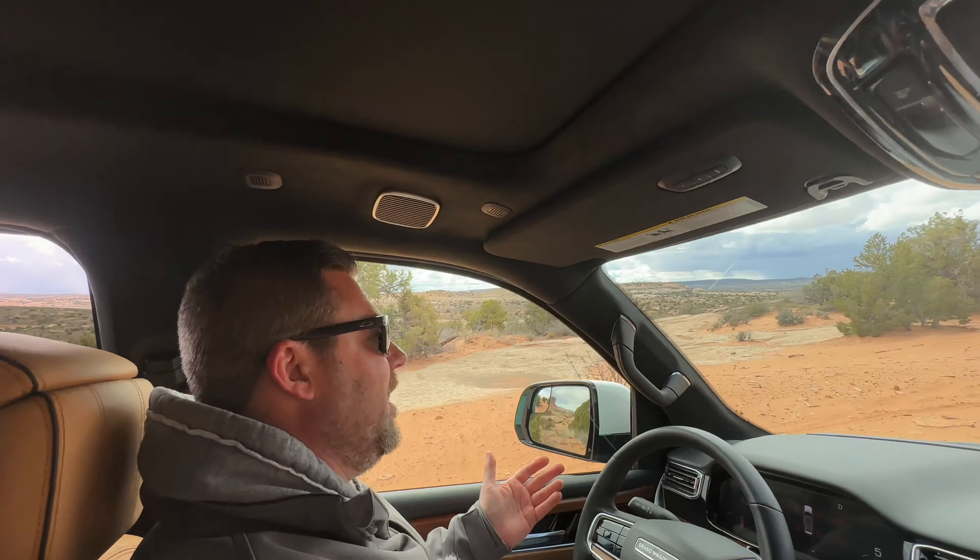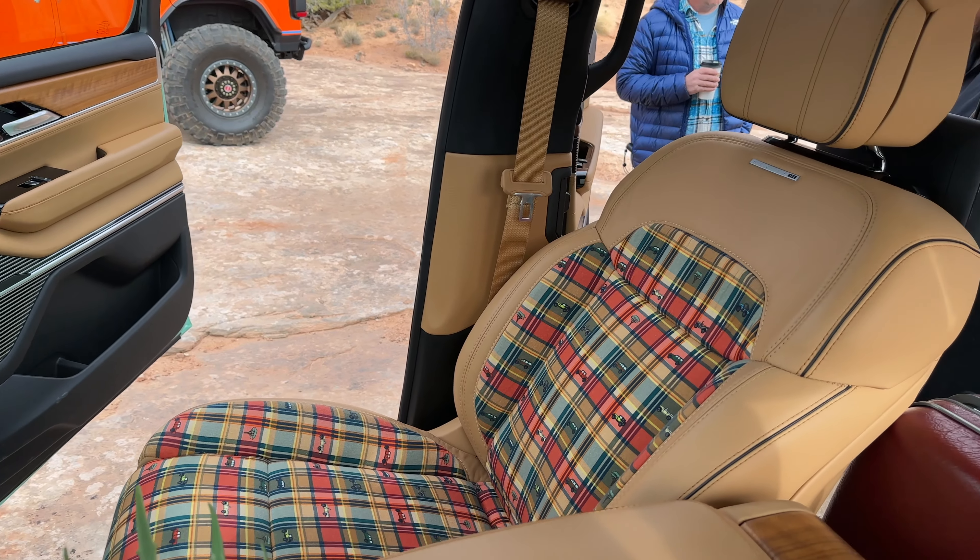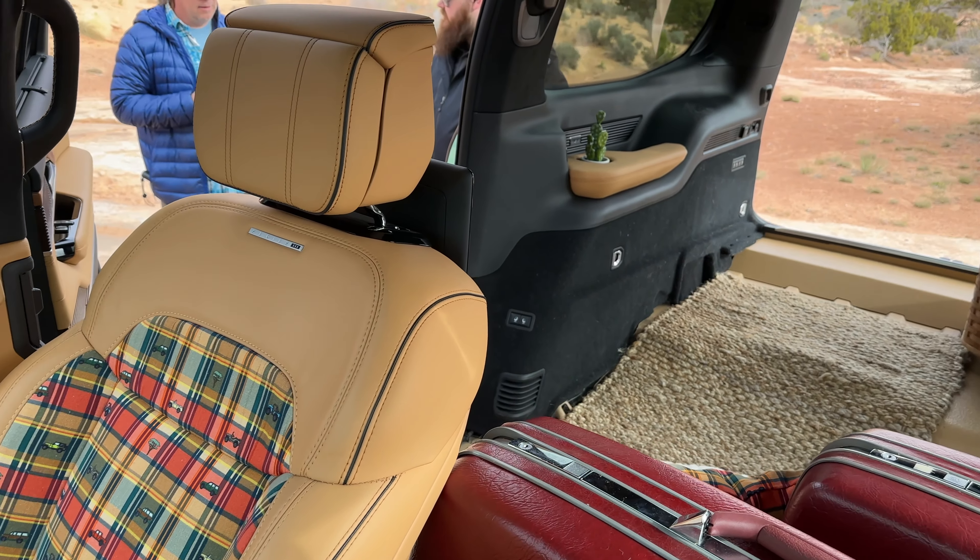Comfort is the name of the game with this Grand Wagoneer. I've got the massaging heated seats on right now — a welcome treat from our busy schedule this week.